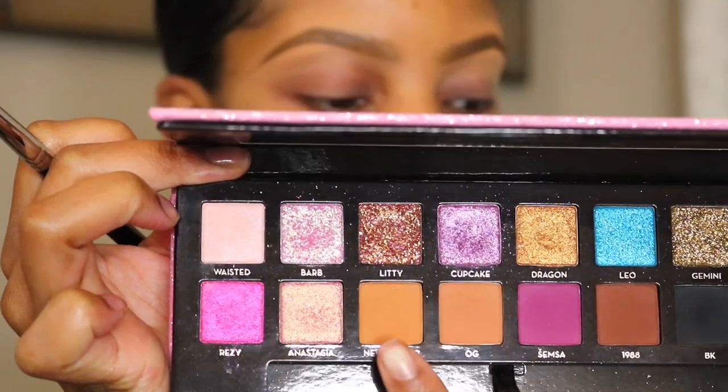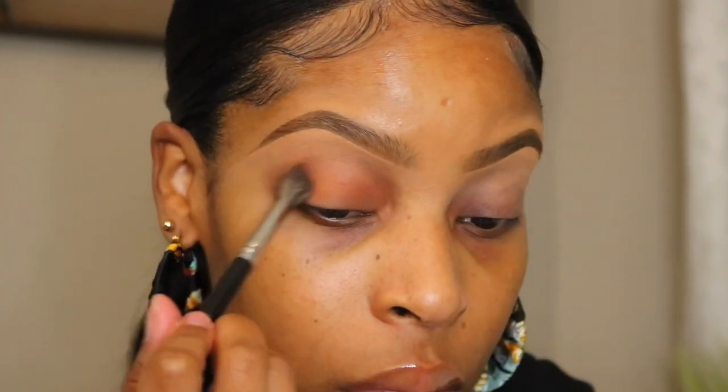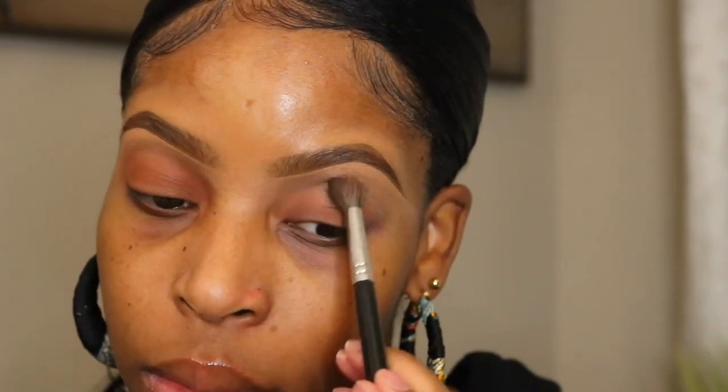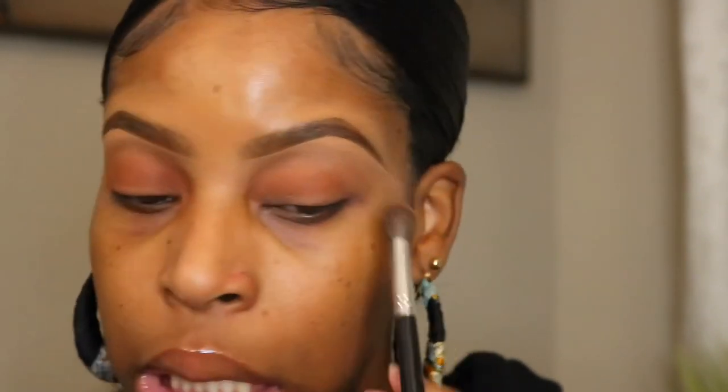The first shade I'm going to use is New Yorker. I'm using a really big fluffy brush to apply this all over the lid. I love this shade, I think it's so pretty — she did a nice job picking the shades in this palette, I literally have no complaints.